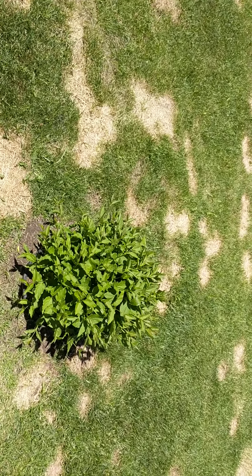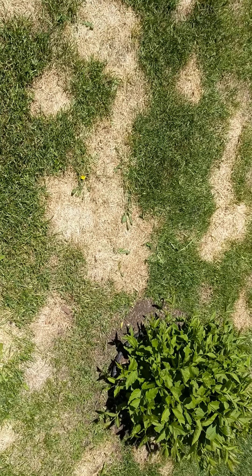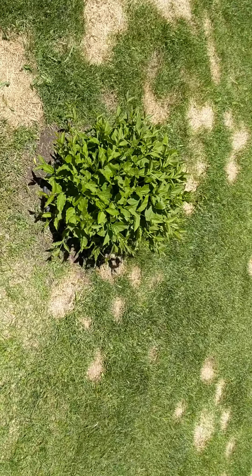These light colors are from the dandelion that we've been trying to get rid of, and unfortunately it's killing the grass.